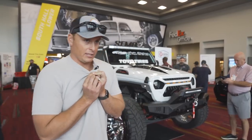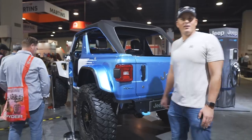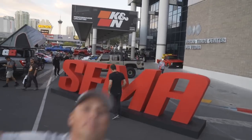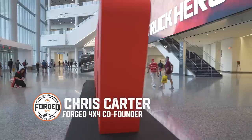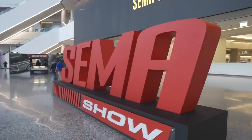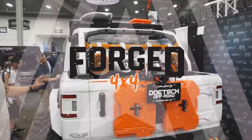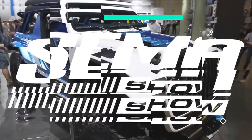What's up, Jeep fam? Carter here from Forge 4x4. I'm at the world-famous SEMA show in beautiful Las Vegas, Nevada, about to show you some of our favorite Jeep Wrangler builds from the show. This year was just like any other where every single one was a step above the rest. You're gonna enjoy this video, so stay tuned as we go through our favorite Wranglers.